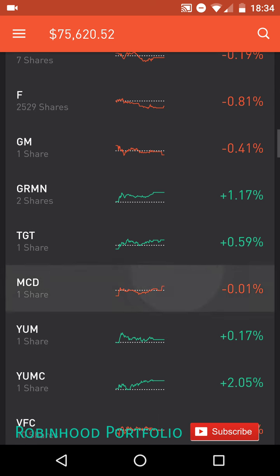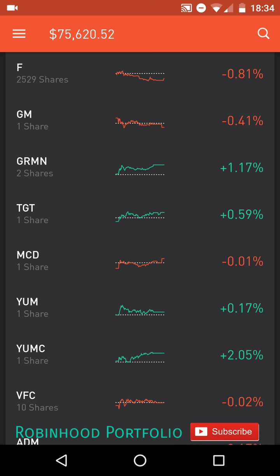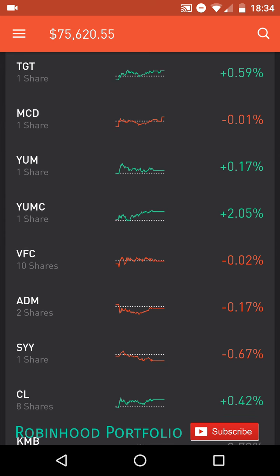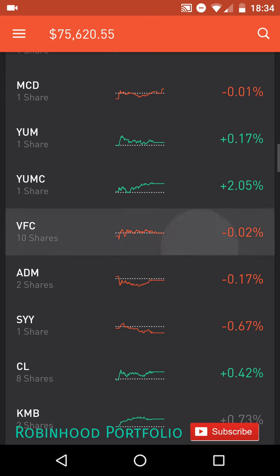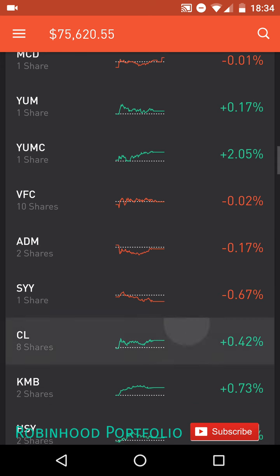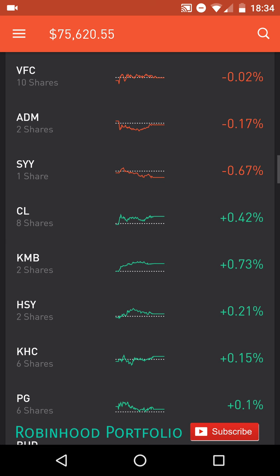Below that, I have my consumer discretionary, first with automotives: F for Ford; GM, General Motors; one electronics company, GRMN, Garmin; one general merchandise, TGT, Target; a few restaurant companies here, MCD, McDonald's; YUM, Yum Brands; and YUMC, Yum Brands China. Below that, I have one textile company, VFC, VF Corp.